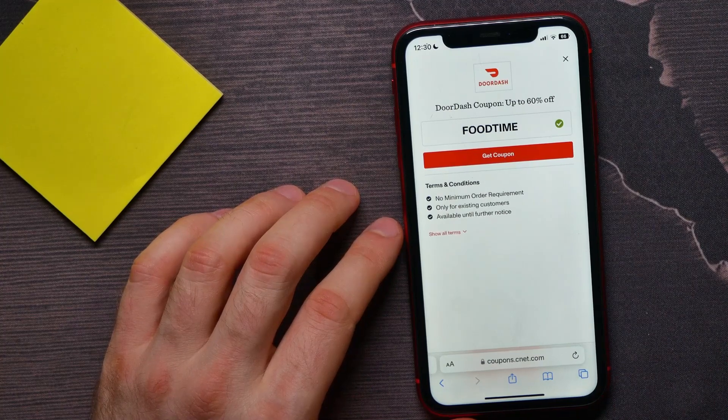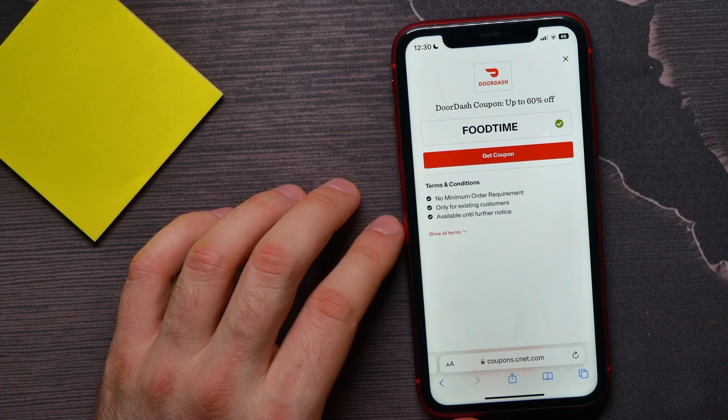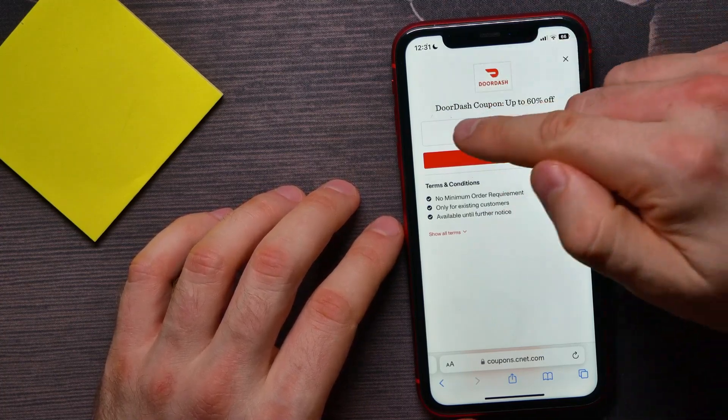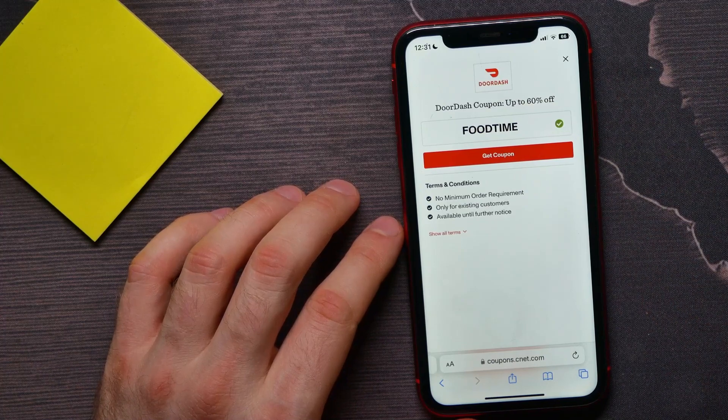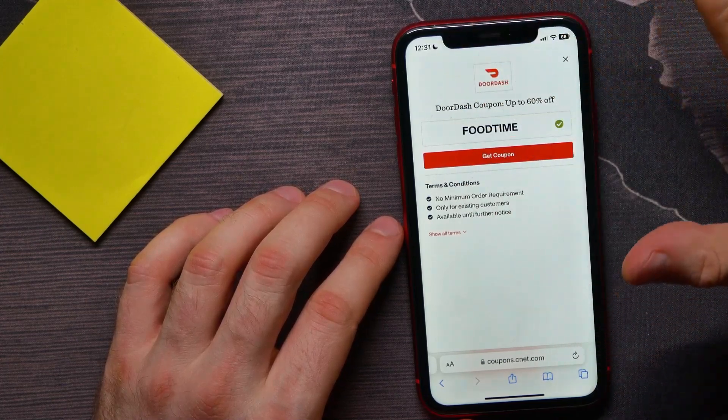Now I can move to the DoorDash website or mobile application and use that promo code before I pay. Just don't forget to enter the promo code in the promo code field and double check that it has been applied.